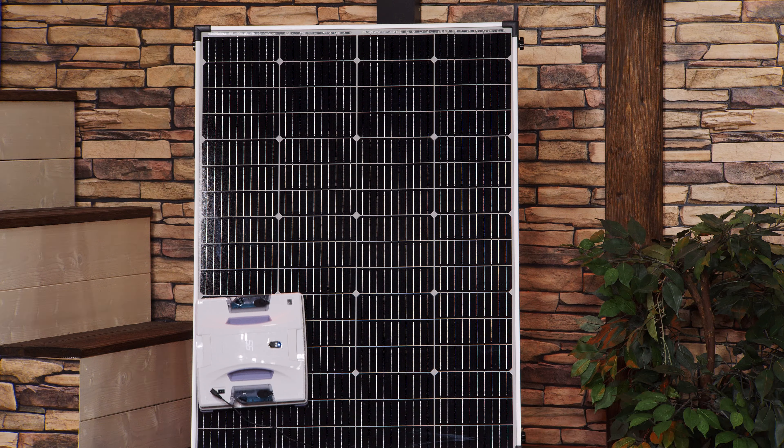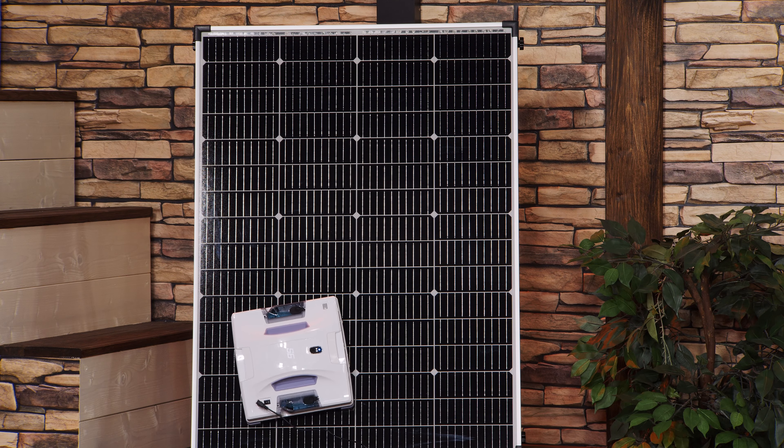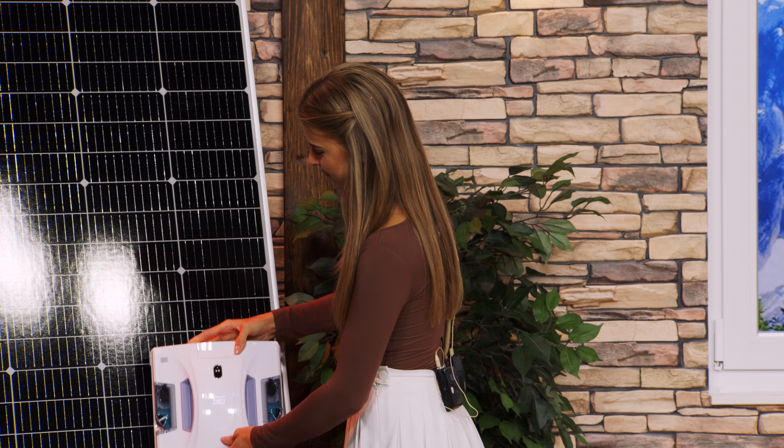Sollten Sie auch Solarpanel reinigen wollen, machen Sie das bitte auch mit einem Spezialreinigungsmittel. Ich vergleiche das gerne immer mit der Brille – mein Optiker sagt, die Brille auf keinen Fall mit Glasreiniger, sondern mit Spezialbrillenreiniger reinigen. Das Gleiche gilt auch für Photovoltaikanlagen – das ist hochkomplexe Elektronik. Da möchte man nicht mit scharfen Reinigungsmitteln rangehen, dann ist sie nicht mehr so effektiv. Wir haben hier speziell für Solarpanel diese Reinigungsflüssigkeit im Konzentrat – Sie kriegen einen Liter und können bis zu 20 Liter mischen. Kostet gerade mal 15,19 Euro. Bestellnummer: PV9355 und die 569.